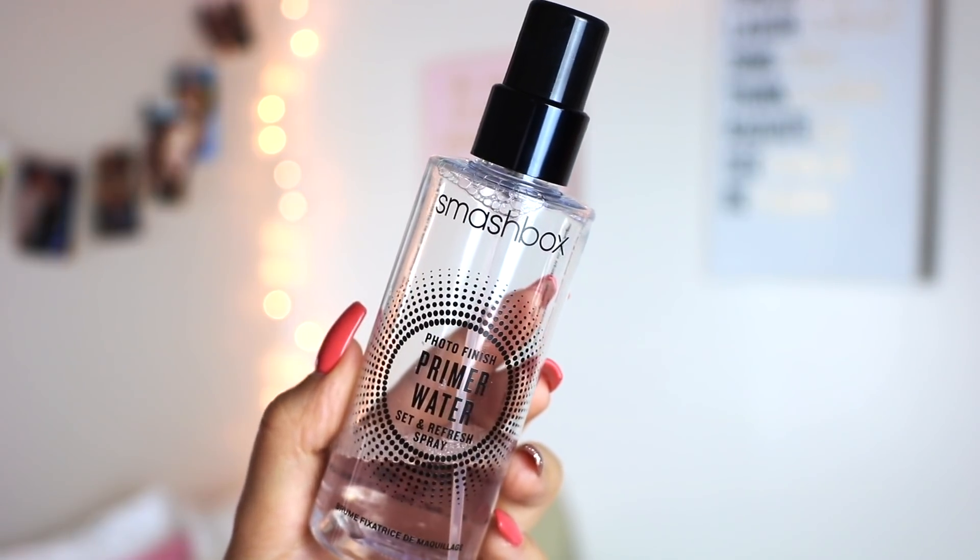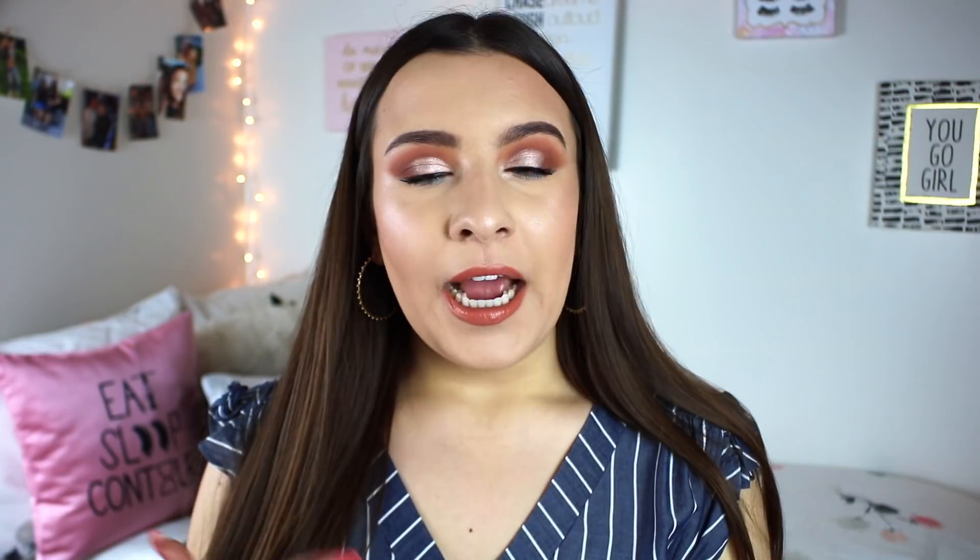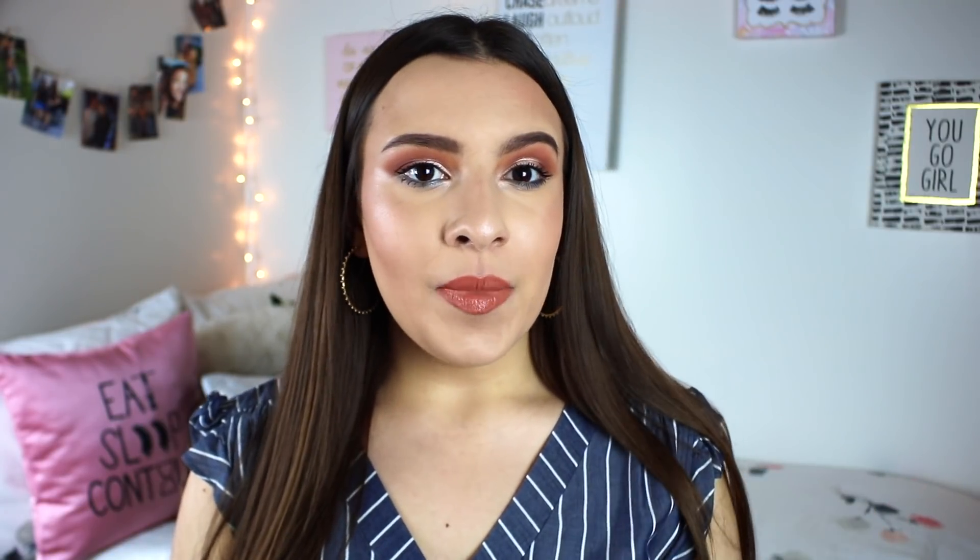Now I'm going to move on to talk about some of my absolute favorite products for my base. The first thing I always do is start off with a primer water — and I love the Smashbox Photo Finish Primer Water. This has been a staple in my makeup routine for at least three or four years now; I've gone through maybe five or six bottles. Ever since I started using a spray underneath my makeup, I feel like it adds an extra level of hydration and also makes my foundation stick better, making my makeup that much more long-lasting.